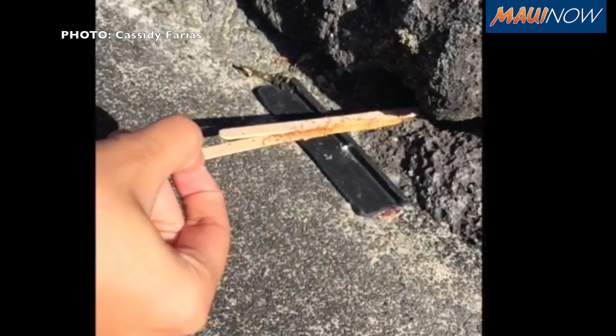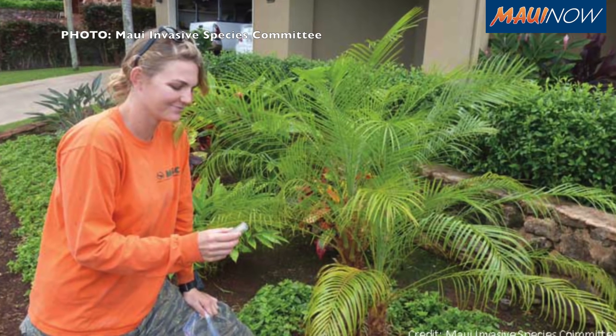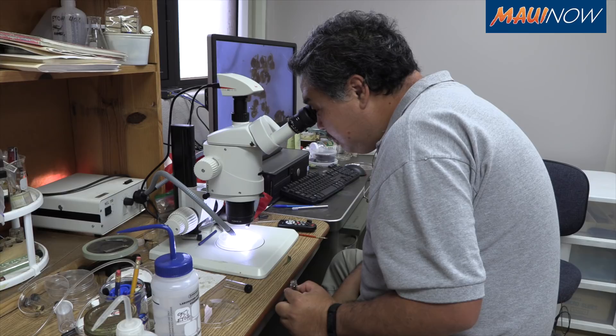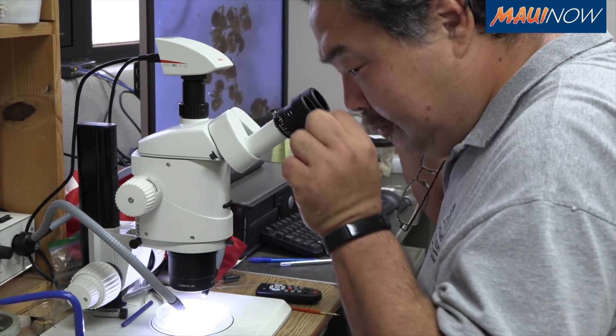People are going to have to learn to do management on their own. Realistically, we might actually already be at that point where we're going to have to think about management mode versus control. Eradication — I really doubt that will happen on the Big Island at this point.